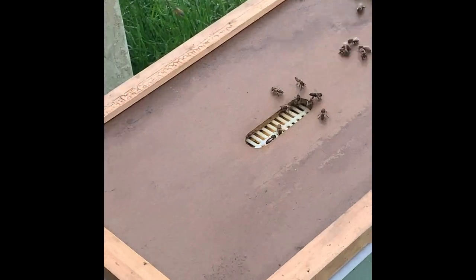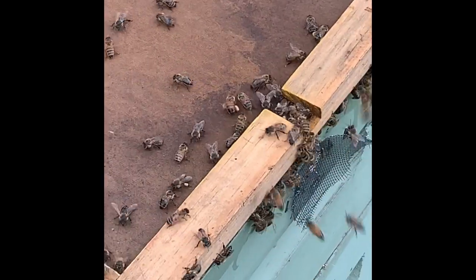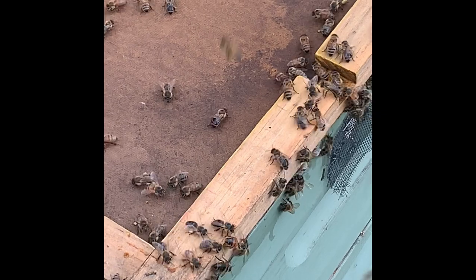Can you zoom in on the front entrance of this hive, Noah? Just right in here. There are a ton of bees marching in with pollen-filled sacks, just loaded right up.